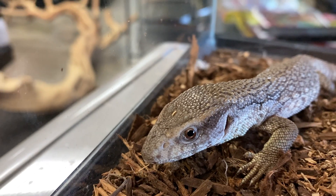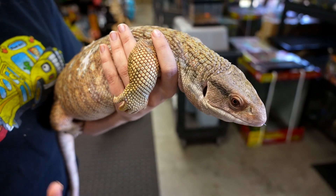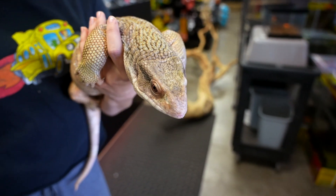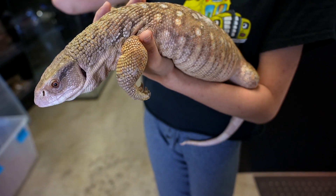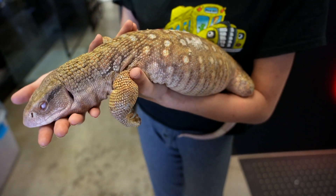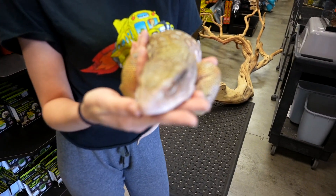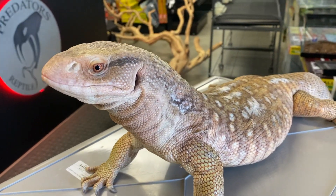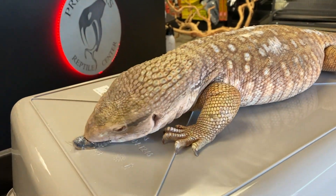These guys are super sweet. There are a lot of misconceptions that savannah monitors — or honestly monitors in general — are very aggressive, mean, very nippy animals. They're honestly not. They're very defensive as babies because in the wild they have a lot of natural predators they have to defend themselves against, so they have that instinctive drive to not let anything near or approach them.